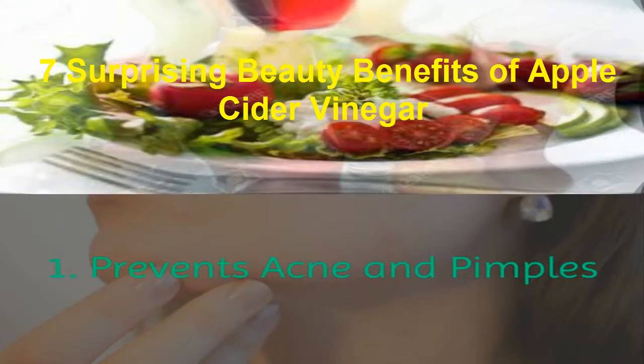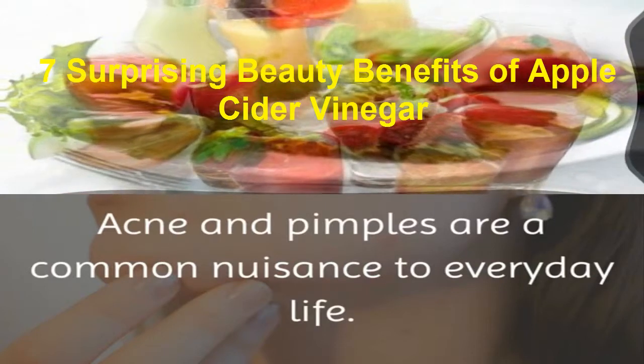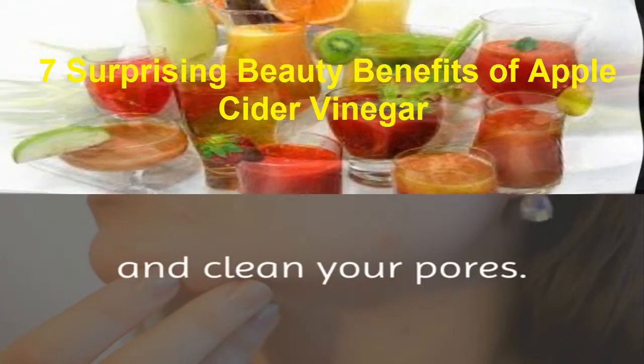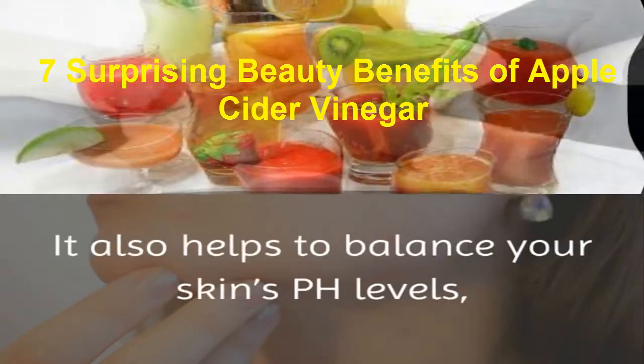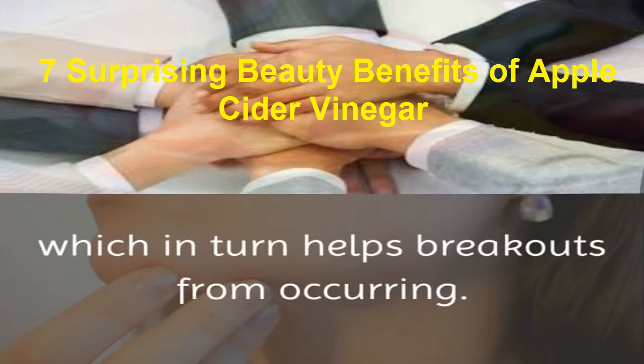1. Prevents Acne and Pimples. Acne and pimples are a common nuisance to everyday life. However, ACV can assist with this because it can kill germs and clean your pores, helping to prevent acne and pimples from forming. It also helps to balance your skin's pH levels, which in turn helps breakouts from occurring.